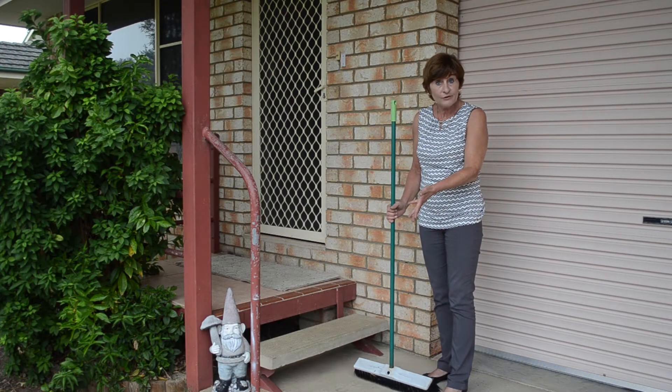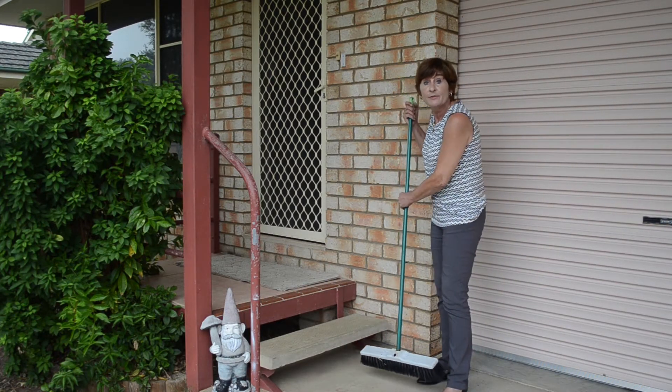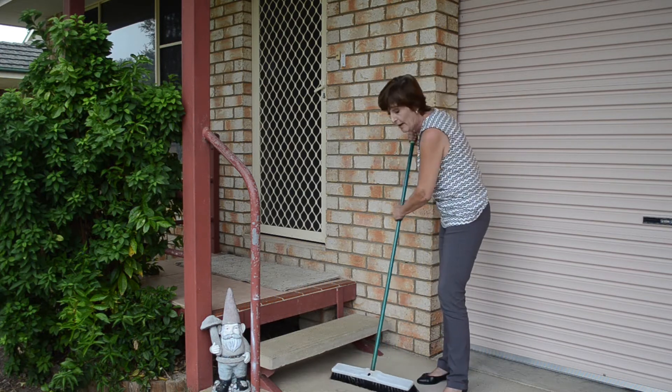Not only do they look up, they also look down. So let's make sure the steps and the approach to the front door are nicely swept.